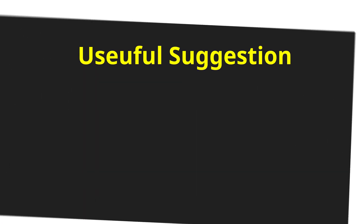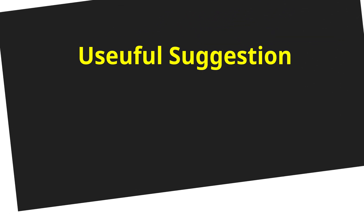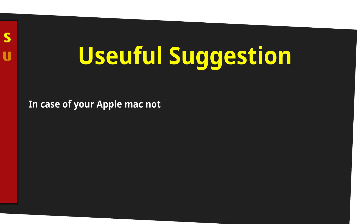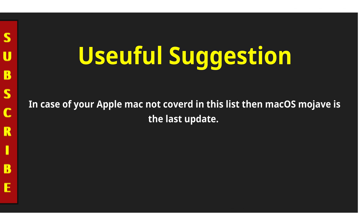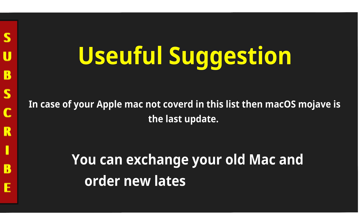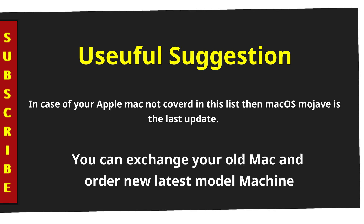Useful suggestion: in case your Apple Mac is not covered in this list, then macOS Mojave is the last update for you. And if you are impressed with the latest macOS Catalina operating system features, then upgrade your old Mac and buy a latest Mac machine. You can exchange your old Mac and order a new latest model machine.